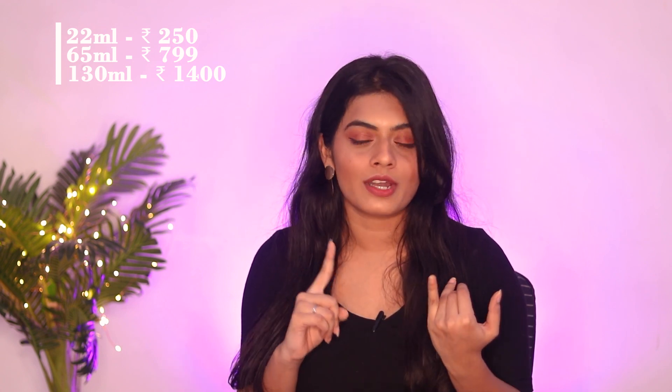In the end it made my skin bright and glowing, and it's helping me achieve that Korean-like dreamy clear skin. So I will definitely repurchase this. It's available in three different sizes: the 22ml for 250 rupees, the 65ml for 799 rupees, and the 130ml — which is what I'm using — for 1400 rupees. All sizes are great for everyday use, but the 22ml comes in a plastic bottle which makes it travel friendly.